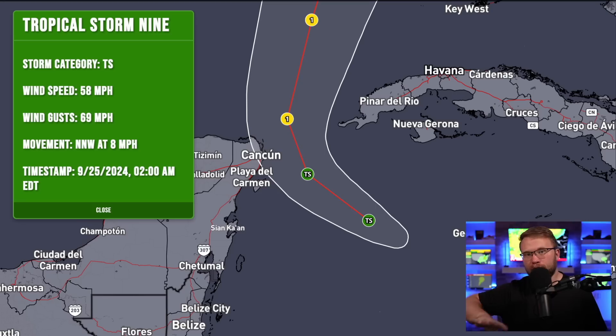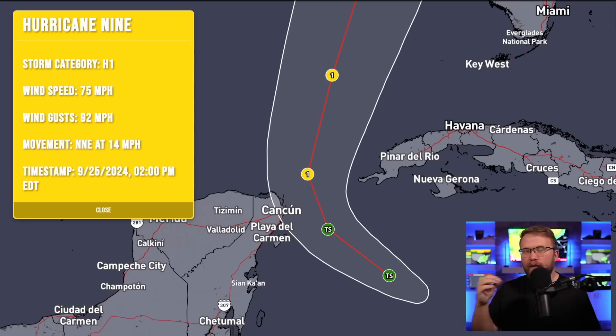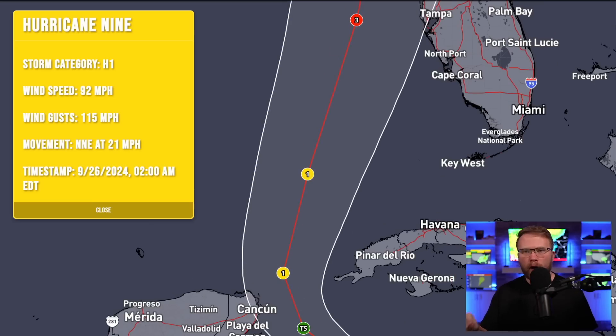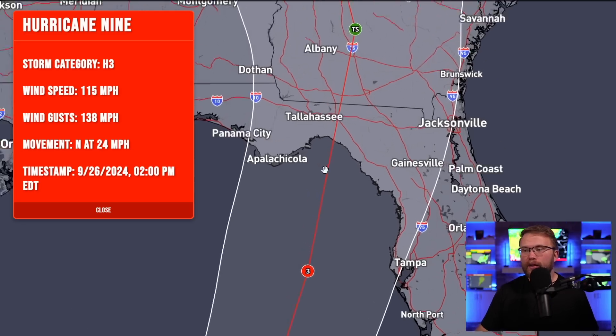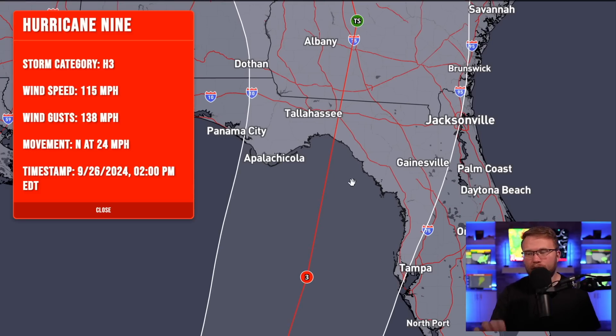As we get into 2 a.m. tomorrow morning, we expect this is still going to be a tropical storm with winds around 58 mph, but very quickly we're going to have a Category 1 hurricane on our hands as this gets past the Yucatan Peninsula and into the open and very warm waters of the Gulf of Mexico. By the time this is on its approach to Florida, we expect a major Category 3 hurricane with wind speeds around 115 mph and gusts up to 138 mph — this is 2 p.m. on Thursday. That intensity is likely going to continue to increase all the way up until it makes landfall somewhere between Panama City and Tampa, likely in the Big Bend area of Florida.